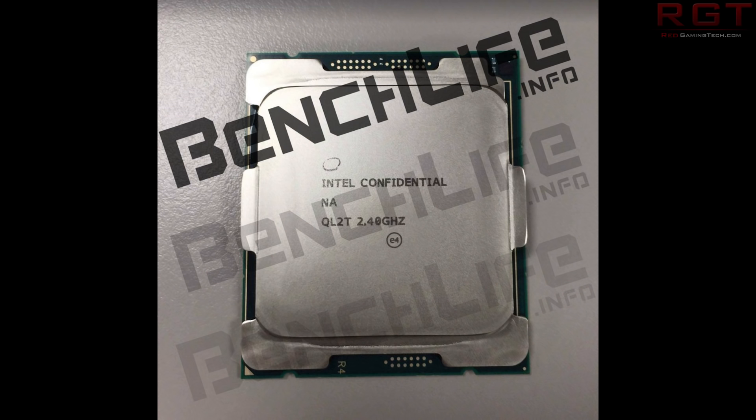There are going to be five SKUs available. The five different CPUs are going to be 12, 10, 8, and 6 core — those are going to be based on the Skylake X platform — with the 4-core being based on the Kaby Lake platform.